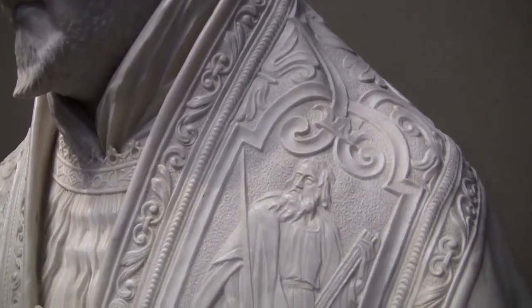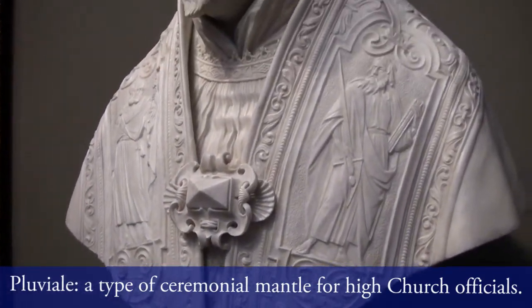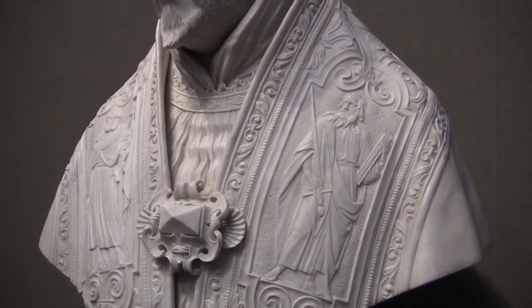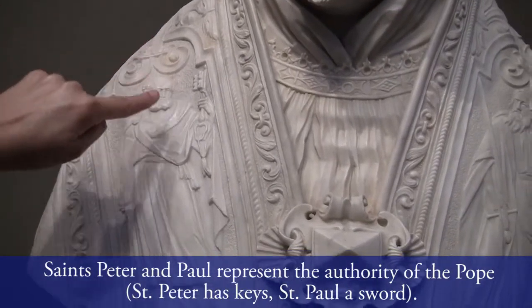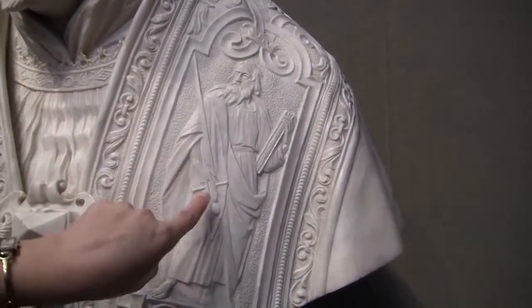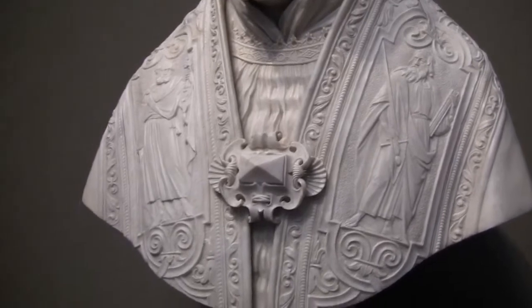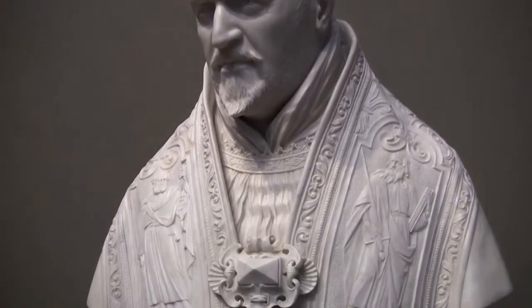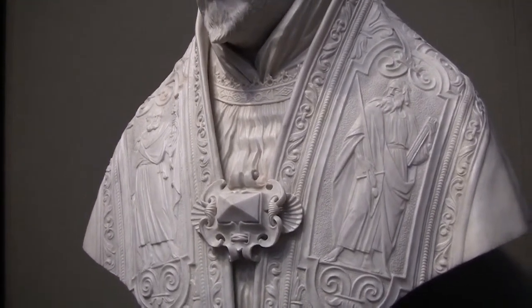The Pope is wearing a very heavy cope, the piviale, which was a kind of mantle that not only the Pope would wear but also cardinals or bishops for very important ceremonies. You can understand that this piviale is of the Pope because it is decorated by two figures: St. Peter, whom you can recognize by the keys he's holding in his hand, and on the other part, St. Paul, whom you can recognize with a sword — that's his martyrdom, he was beheaded with a sword. St. Peter and St. Paul are the princes of the apostles and the patron saints of the city of Rome, so that's the reason why they would have been represented on the mantle of the Pope.